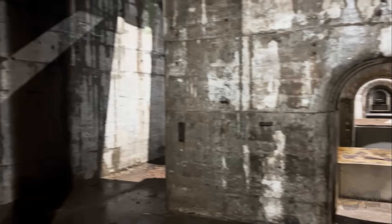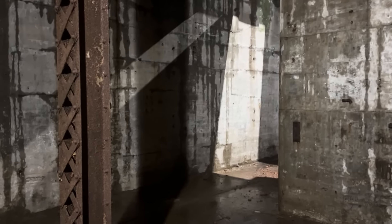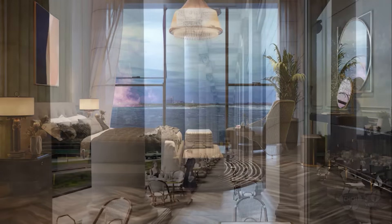The open room where the generators once were will be transformed into restaurants, meeting areas, and the front desk for the new hotel. The basement will be a spa. As much of the historic fabric as possible will be restored, and if it can't be restored, a similar likeness will be replaced and put into the power station.